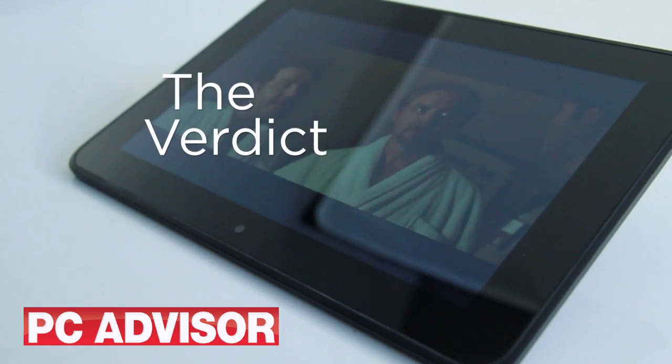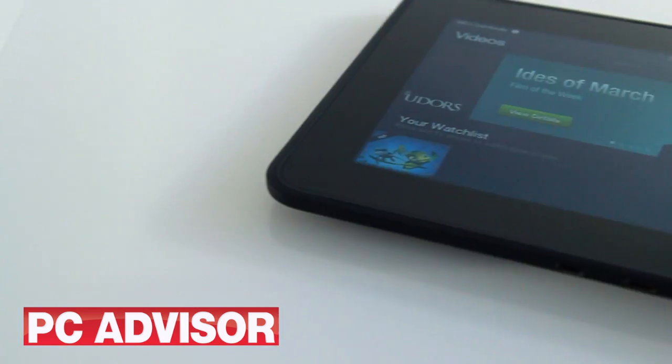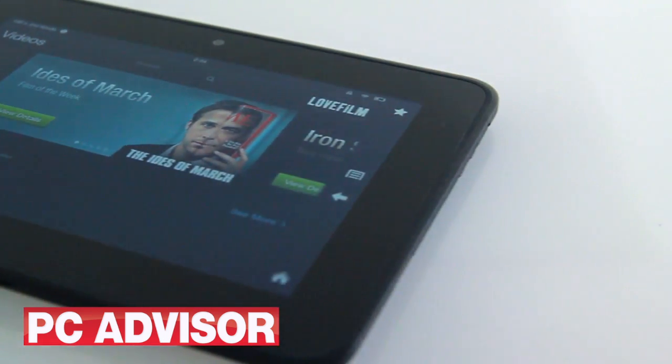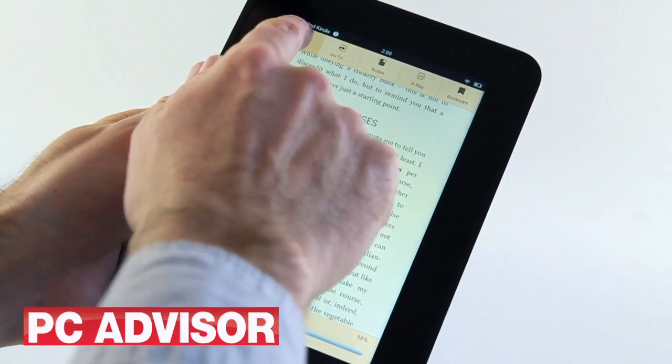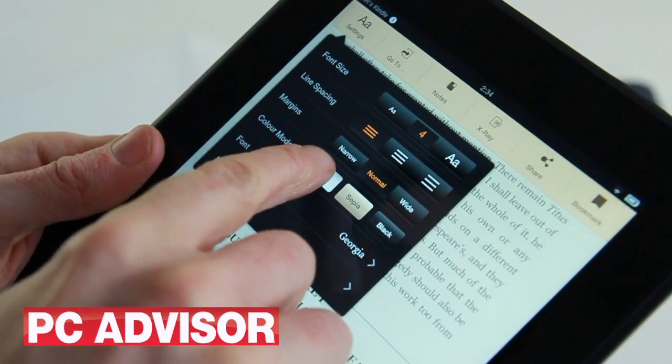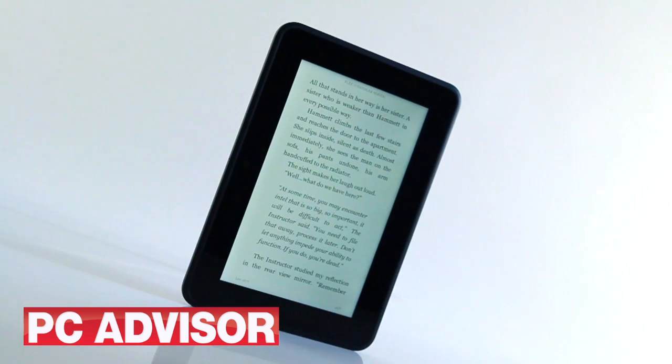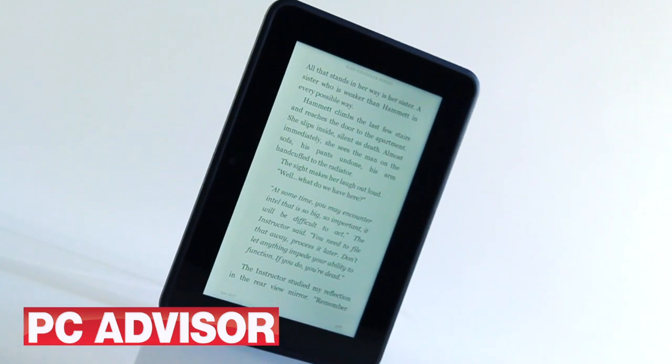There's little to choose between the two devices in terms of build, design and performance. If you already own a Kindle or have bought e-books using the Kindle app on another platform, making the switch to the 7 or 8.9-inch Kindle Fire HD will be very easy. Which should you choose, though? There are three key factors: price, screen size and weight.